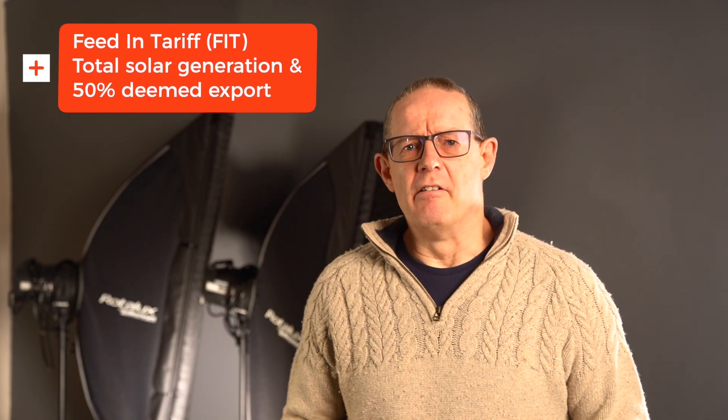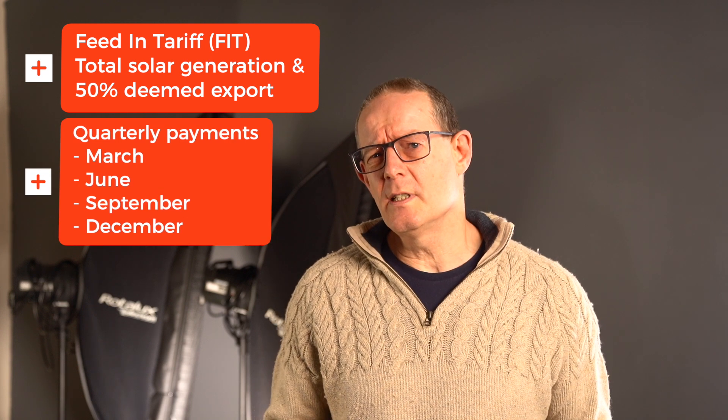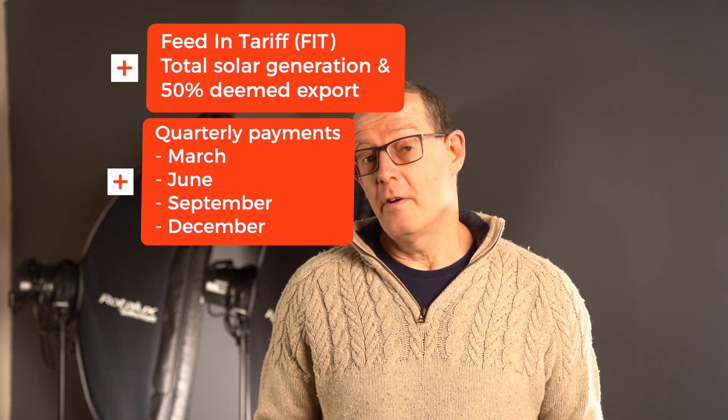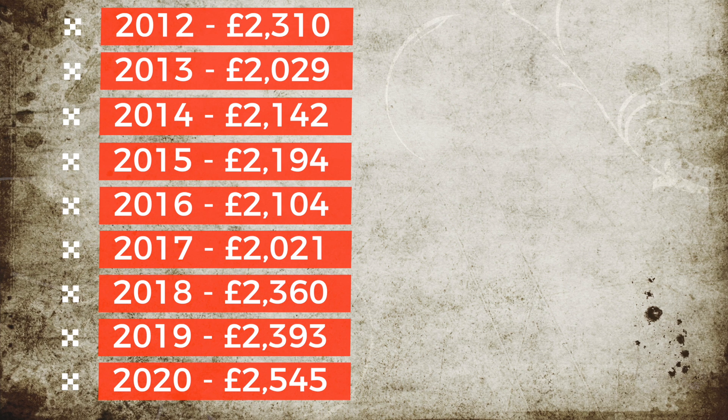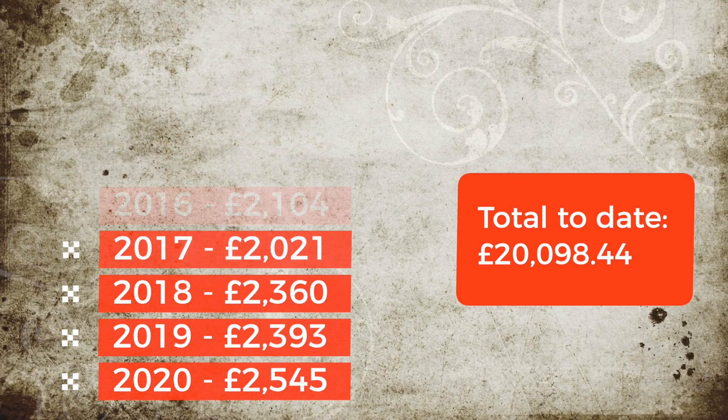Let me cover our feed-in tariff (FIT) payments for the year. We are paid quarterly, and in 2020 we've been paid a very healthy £2,545 — our highest annual payment to date. This FIT payment is only paid against the total generation of the original 4 kW array; the new array has no FIT payment attached to it. That gives us a cumulative total from 2011 to date of £20,098.44 — around 22,645 euros or 27,480 US dollars.